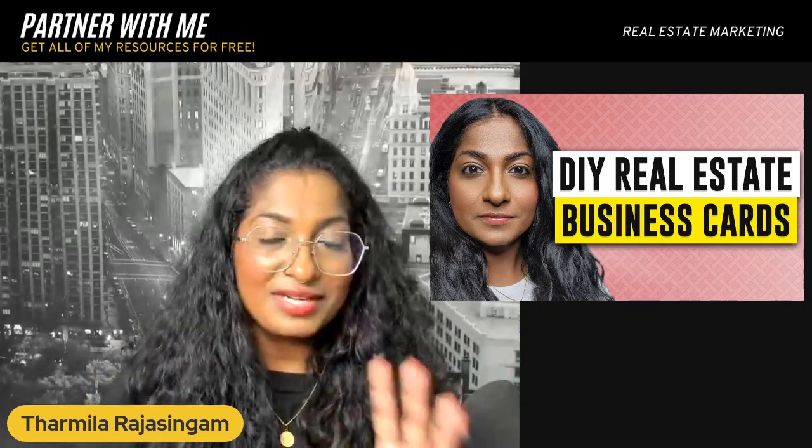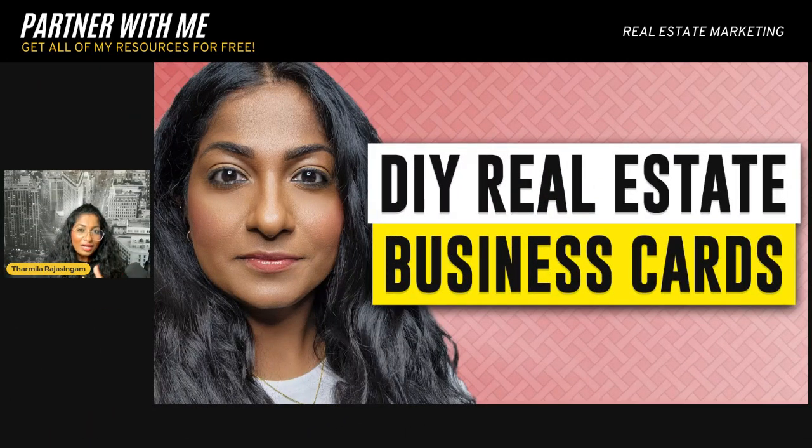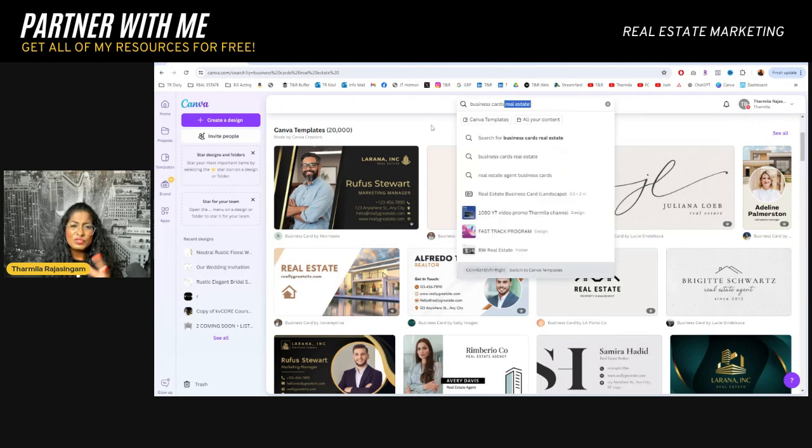Let me share my screen and walk you through a step-by-step tutorial of exactly what type of business cards to make. I'm going to show you a couple of different ways. Obviously, you can go to Canva — you don't even have to have the pro account, you can do it for free. Open up a Canva account and search business card. I really highly recommend you put 'real estate' because it gives you a lot more options and it's made specifically for our industry, with space for a headshot.